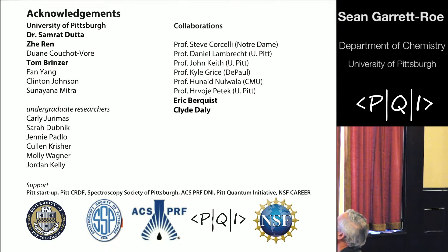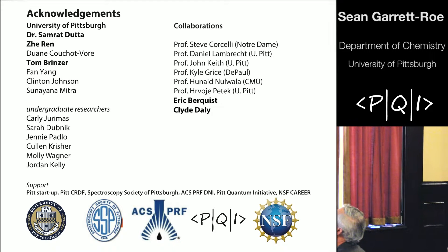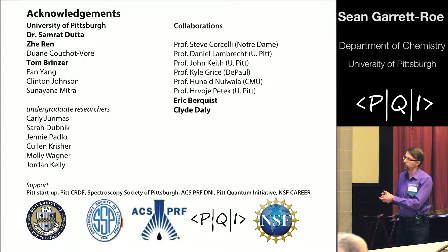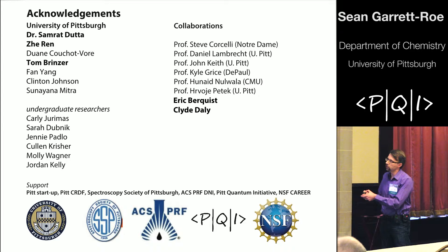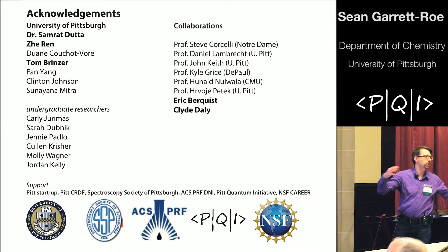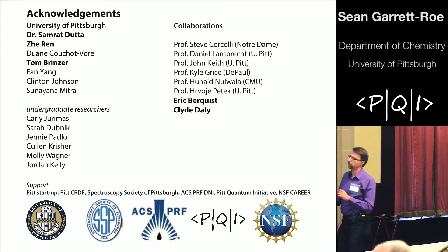The folks who've done the work here and really deserve all of the thanks: Tom Brinzer has done the experiments, and we've had a very active collaboration especially with Eric Berquist in the group of Daniel Lambrecht. Also very active has been Clyde Daly, a graduate student in the group of Steve Corselli over at Notre Dame. We do the experiments, the quantum chemistry is coming from Eric and Daniel, and Steve and Clyde are doing classical molecular dynamics simulations. It's the union of these three different sets of tools that are letting us get a deep insight into what's going on.